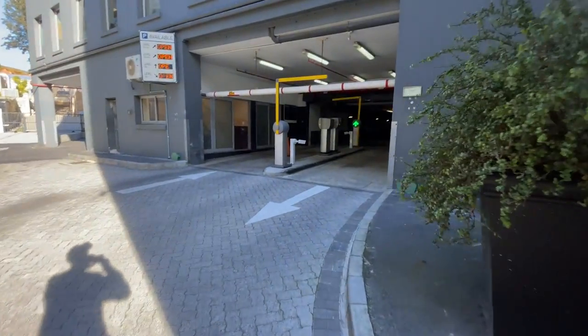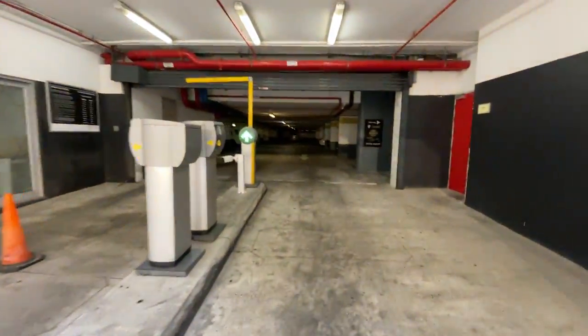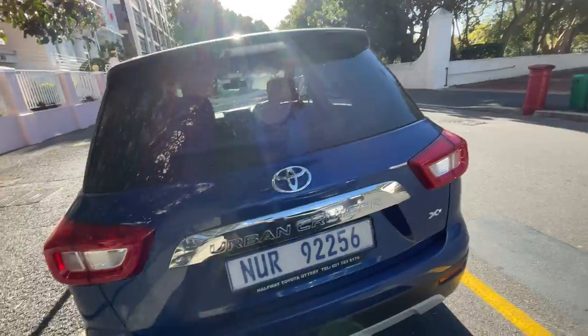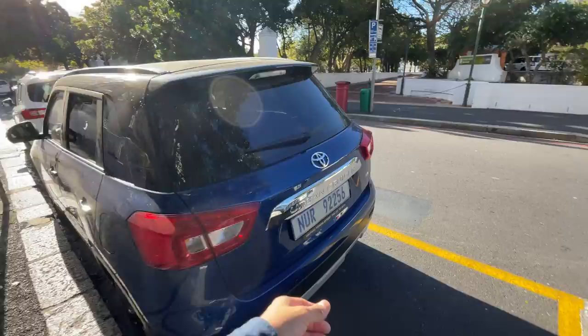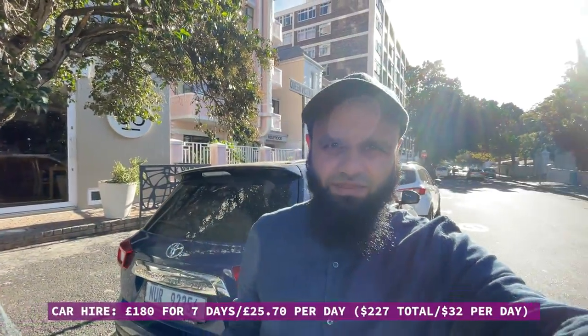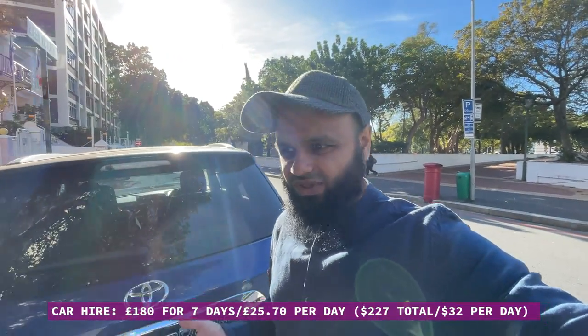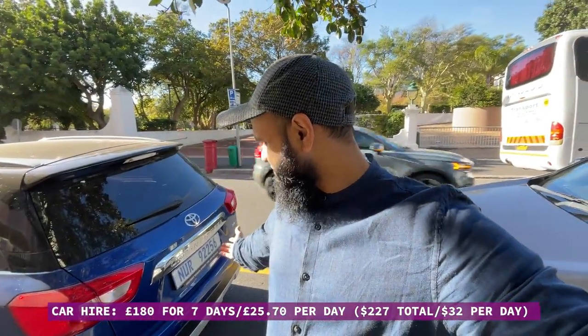Here's the car park — let's get the car out into the light. This is the car we've got: the Toyota Urban Cruiser. It's a pretty decent car with quite a bit of space at the back and a really big boot. This car cost us around 180 pounds for seven days — that's 25 pounds a day, probably around 32 dollars.